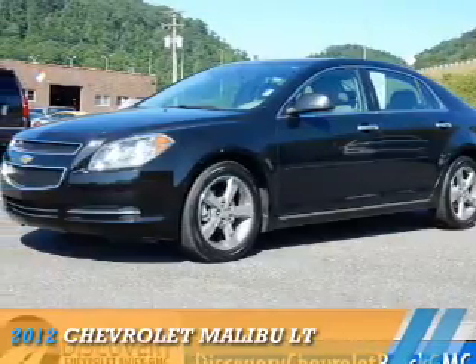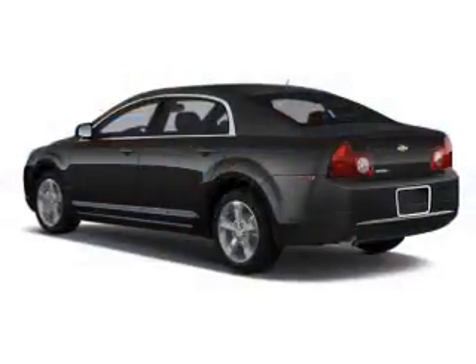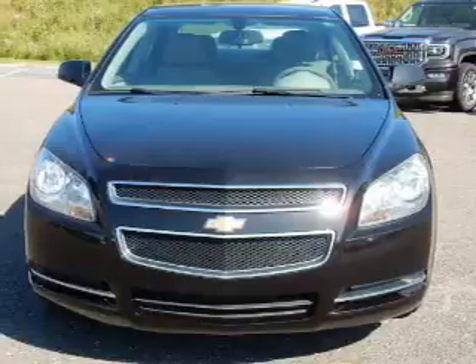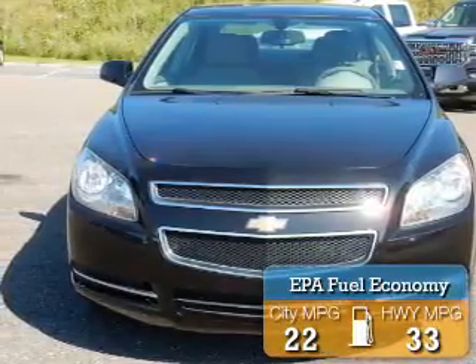Presenting the 2012 Chevrolet Malibu. It's powered by front wheel drive, a 2.4 liter 4 cylinder engine, and a 6 speed automatic transmission. Great fuel efficiency saves you money by requiring fewer trips to the gas station.